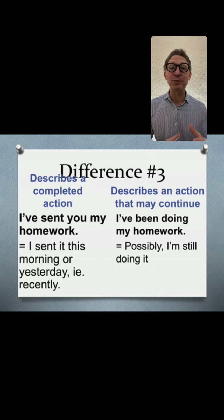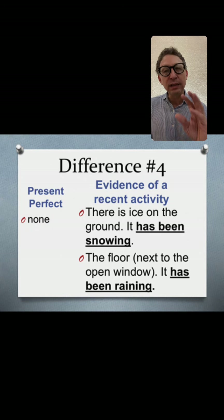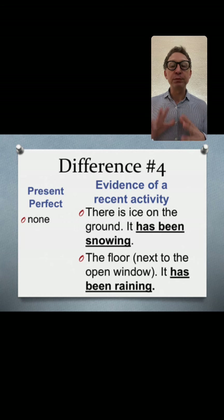Present perfect continuous has even more to do with the present and the ongoing activity. Difference number four is a little tricky: in present perfect continuous, we use it when there's evidence of recent activity. For example, if you see ice on the ground, you can say 'It has been snowing.' Or if the floor next to the open window is wet, you can say 'It has been raining' — that's the conclusion you make based on your observation.